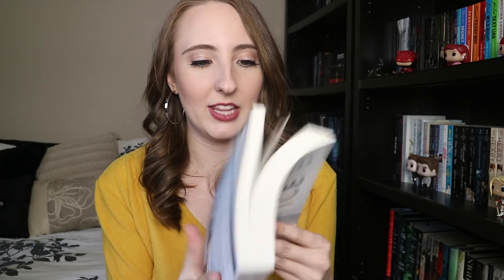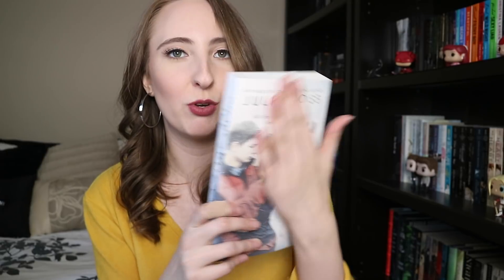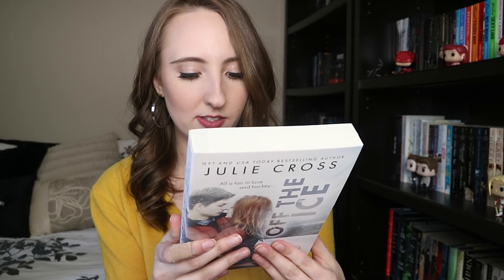I also have one package from Indigo that arrived this morning, so I'll unbox it on camera. I figured I would open it live since I ordered two separate books and wasn't sure which one this is. It's Off the Ice by Julie Cross — a YA hockey romance from Entangled Teen, so I figured I'd get it. It's such a smooth book — the cover feels so nice. I've heard good things about this one and I'm super excited to read it.